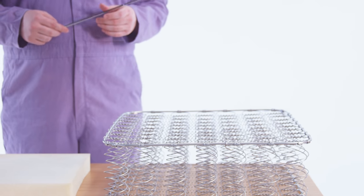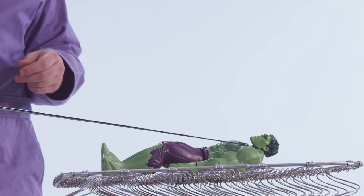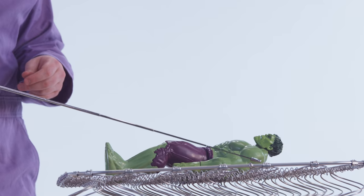Spring mattresses are bouncy, but those springs push back hard on your hips and shoulders, causing your back to sag into the mattress.